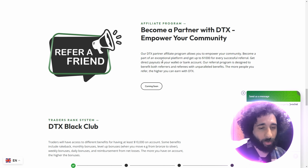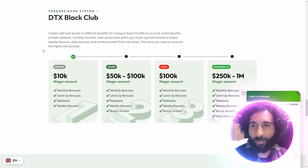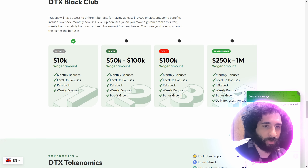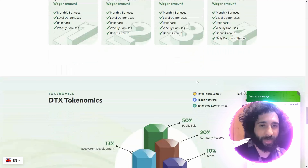You can become an affiliate and refer people — you'll earn $1,000 for every successful referral. There's also the Black Club with wager amount monthly bonuses, a buyback weekly program, bonus growth rewards, as well as monthly and daily reload bonuses.